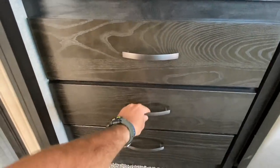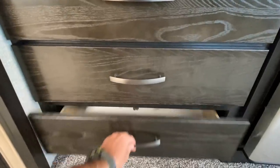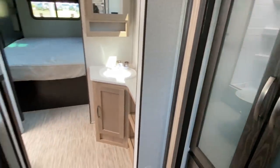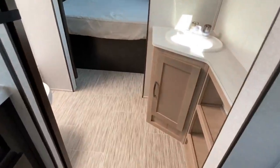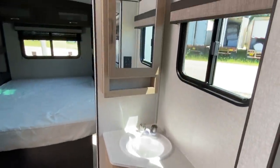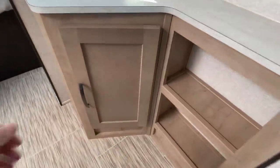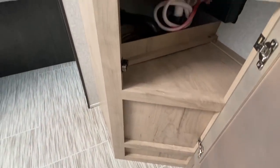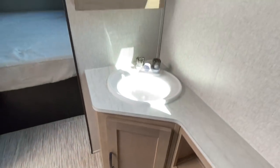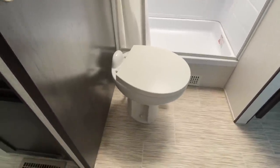Pull-out pantry. Now let's walk into the bathroom. You've got some natural light that'll come into your bathroom there. Storage space — easy to access if you have a leak while you're out traveling. You've got your toilet area there and you've got a walk-in shower.